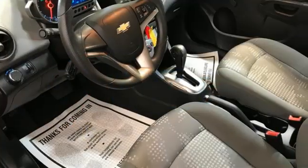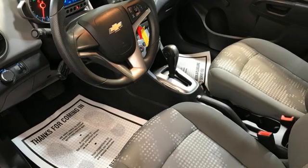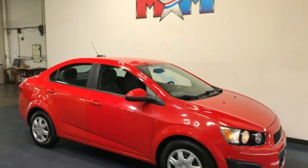Motor Trend comments: although Sonic isn't perfect, without a doubt it finally has all the goods to be a true competitor in its segment.